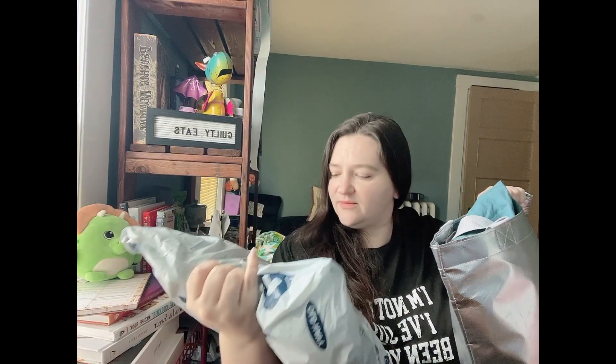Today we're doing something very different — we are doing an actual retail arbitrage haul, and this is a haul from just one store. I want to show you what I picked up and talk about why. You may recognize this bag — it's Athleta.